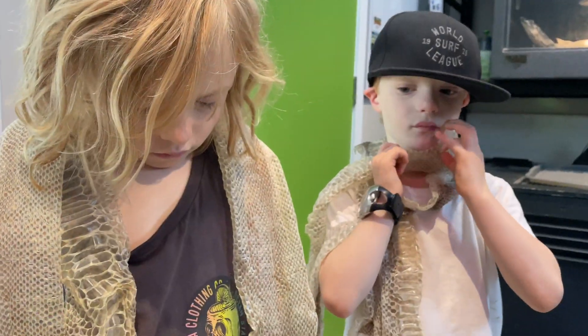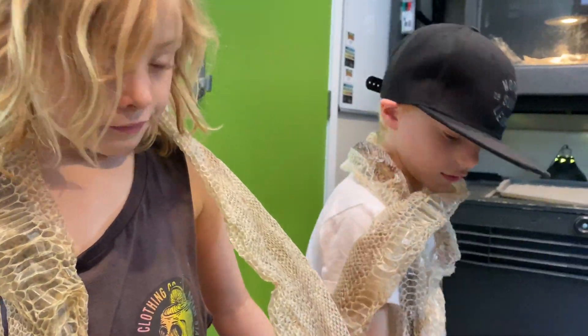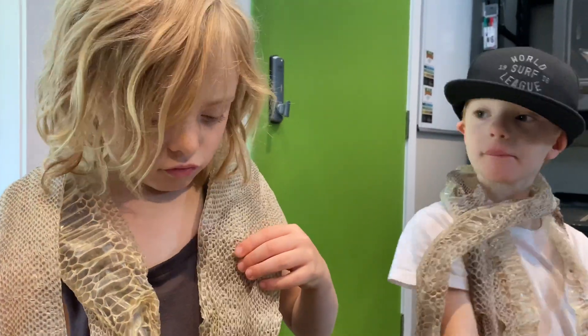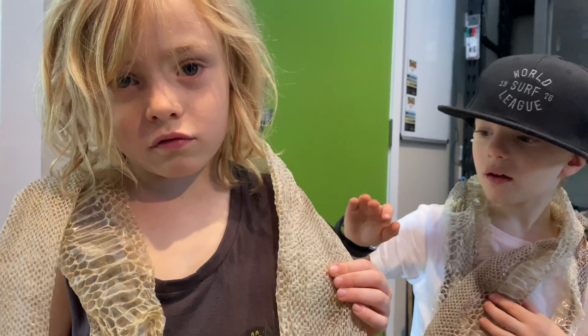Snake skin is not slimy or wet — in fact, it is dry. Boys, what are you wearing there? A scarf. What sort of scarf is that? It's a snake scarf! Does it feel comfortable? Yep. It feels really warm.